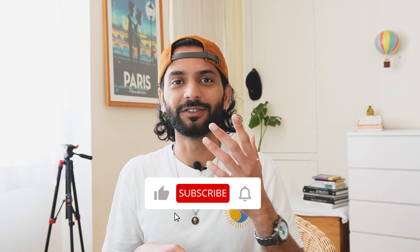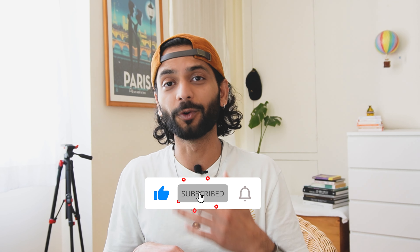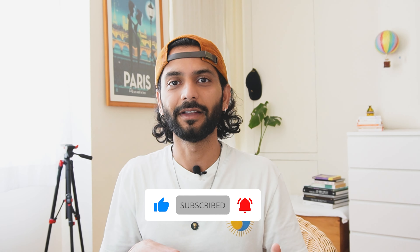And as always, don't forget to like, share, and subscribe to support a small creator like me on YouTube. I really appreciate it. If you have any questions, comment down on the video — I answer all comments on my channel.